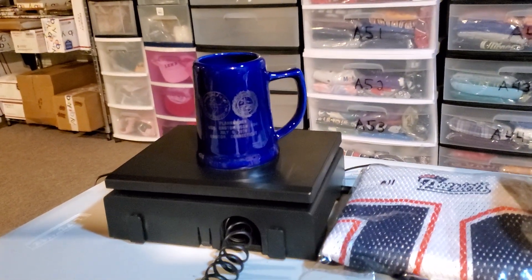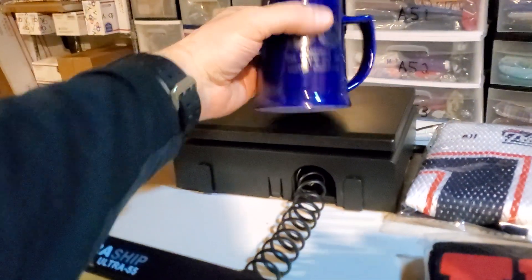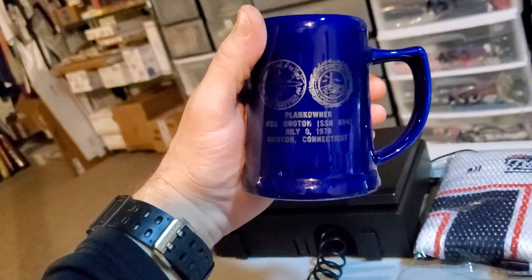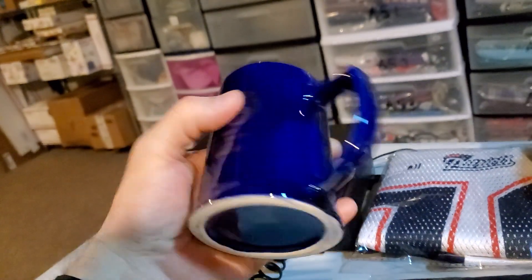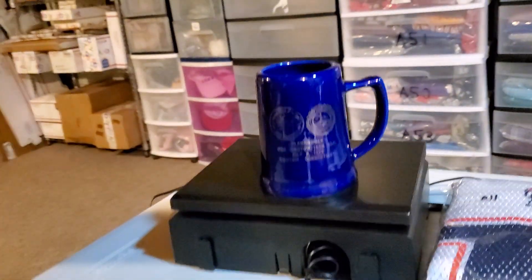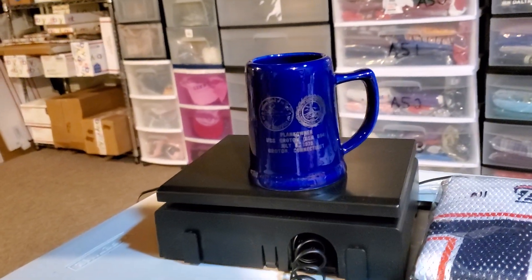What's going down YouTube, Danny here. Today's Tuesday, I had a few sales today. First up is this plank owner vintage USS Grodden submarine coffee mug. I think I was in on that for a dollar eighty, it sold for twenty-six dollars ninety-nine cents, and it's gonna cost me seven sixty to ship it.